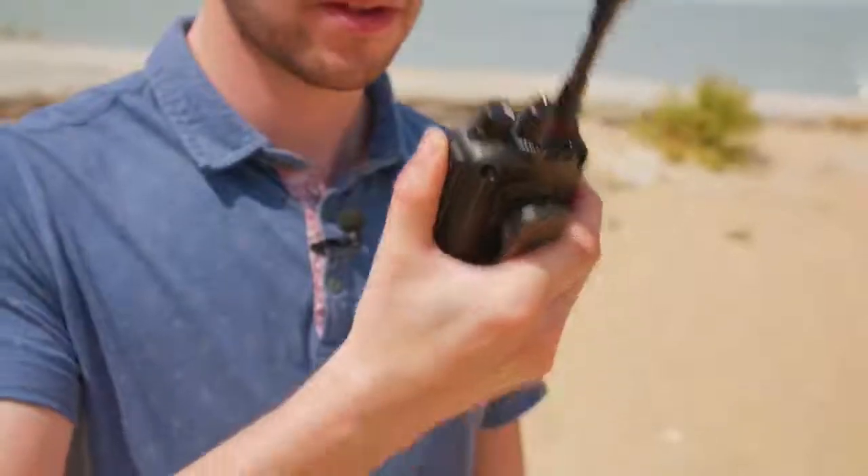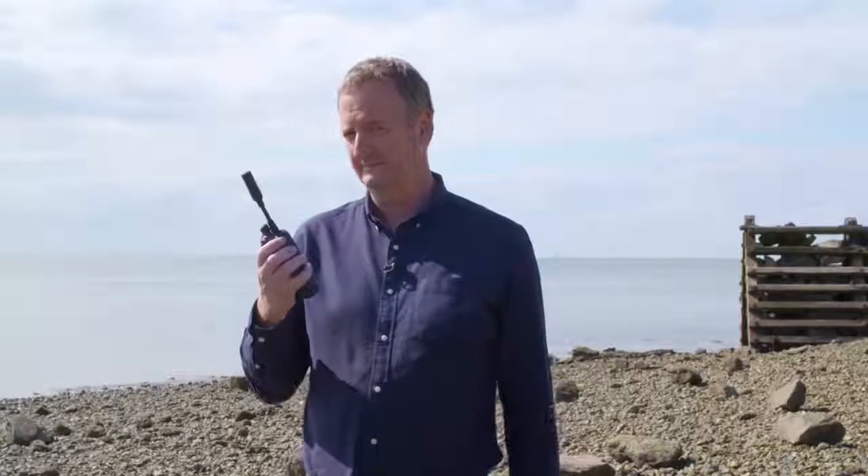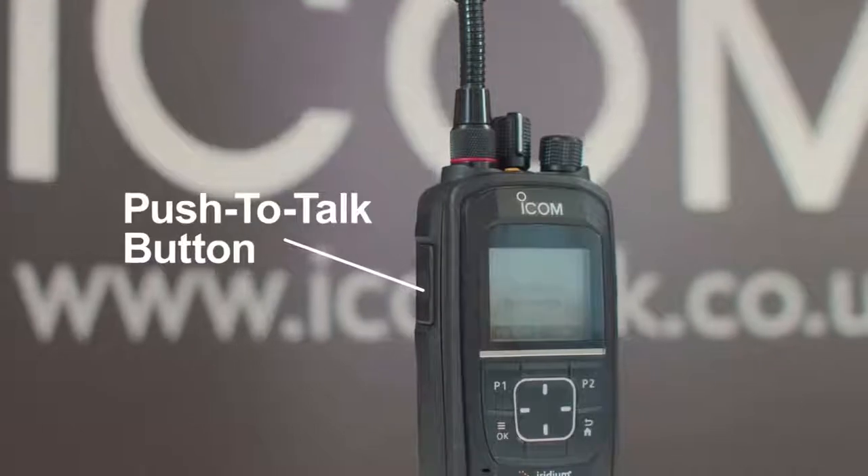Hi Callum, are you there? Hi James, loud and clear. The handheld operates in the same way as a conventional radio, with simple PTT operation, offering real-time multi-user communication across the globe.